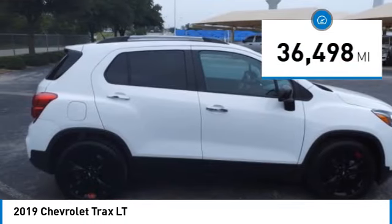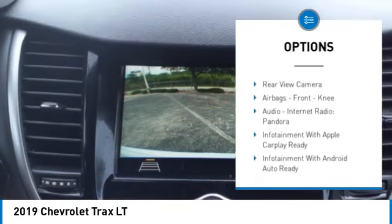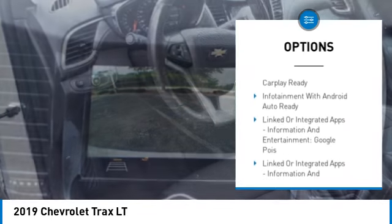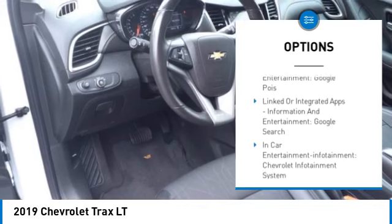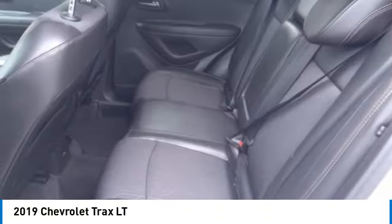Here are some of this vehicle's great options: power windows with safety reverse, remote engine start, stability control, roll stability control, braking assist, power brakes, traction control, rear view camera, airbags, front knee airbag, audio, internet radio, and Pandora.